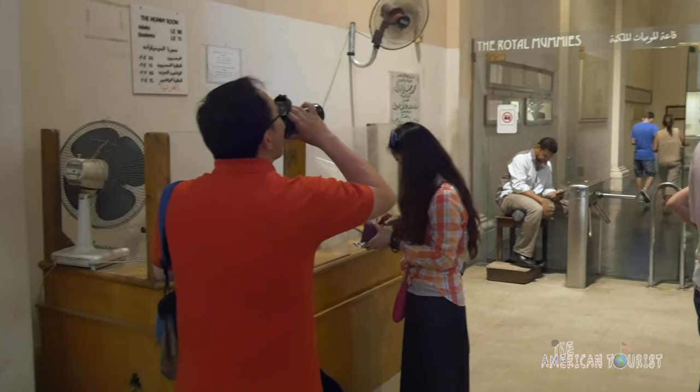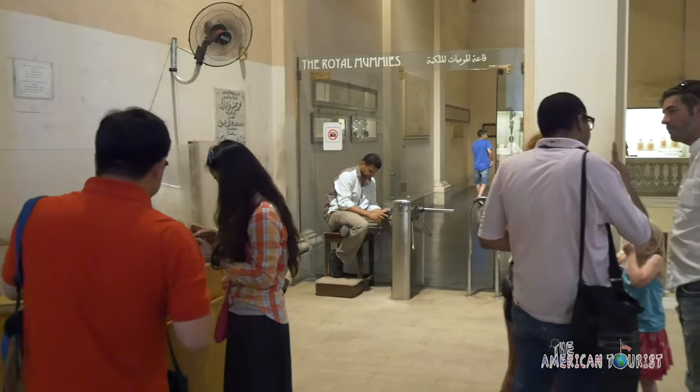Make sure you see King Tut's mask and make sure you see the mummy room. They charge an extra hundred pounds to get in, so make sure you bring enough cash for that.